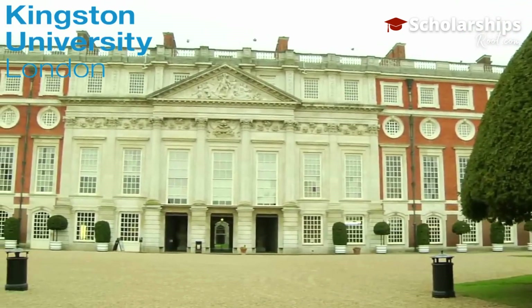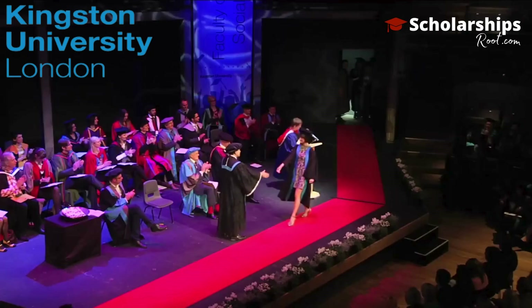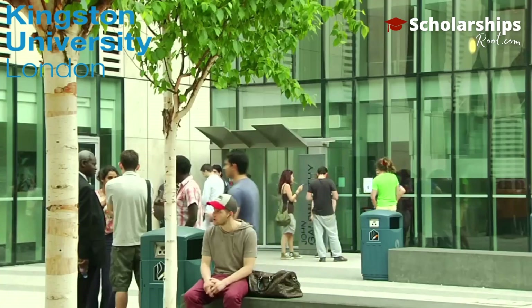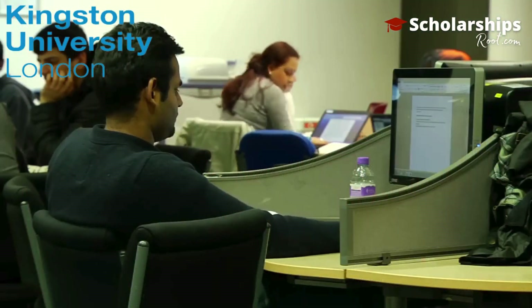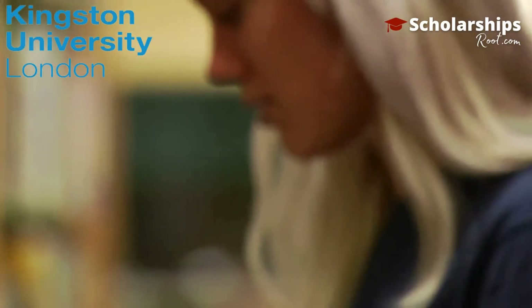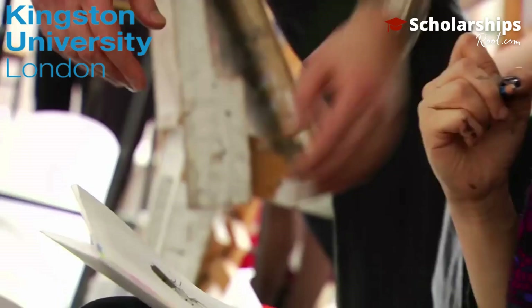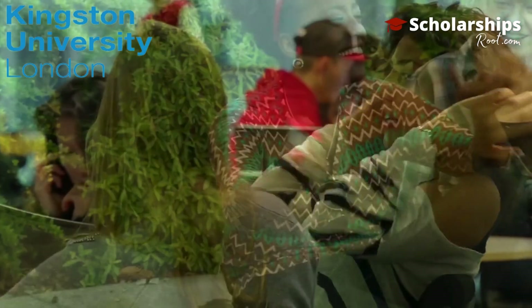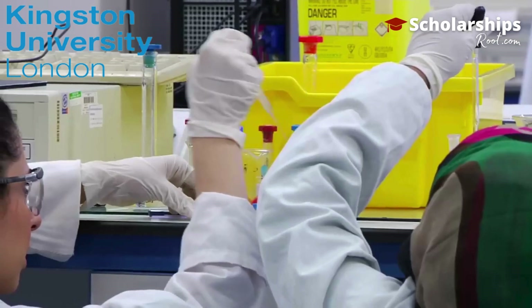The university boasts a revenue of 192 million pounds and is spread across four main sites in Kingston and Roehampton. The university comprises four faculties: the Kingston School of Art; the Faculty of Business and Social Sciences, including Kingston Business School and the School of Law, Social and Behavioral Sciences.